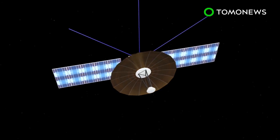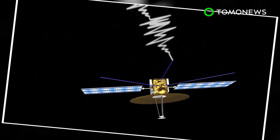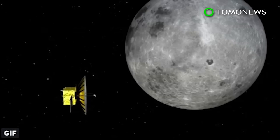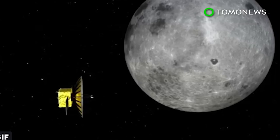Chuechao is also equipped with the Netherlands-China low-frequency explorer, a radio scanner that will search for ancient radio signals dating back to the early universe. The satellite is able to do this because it would be in the shadow of the Moon, completely unaffected by Earth's interference.